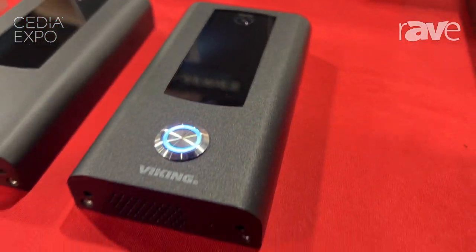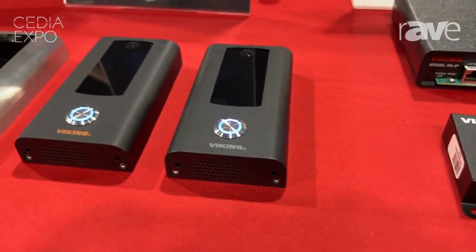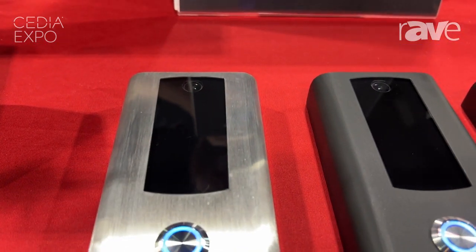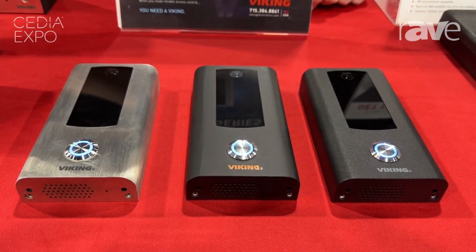It is available in three colors: textured black, oil rubbed bronze, and stainless steel. For more information, please visit our website at www.vikingelectronics.com.